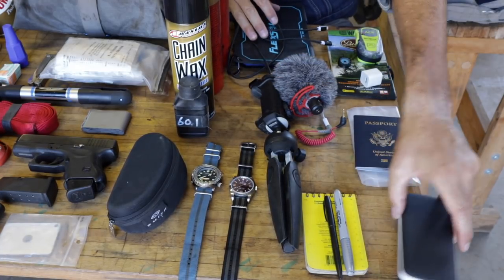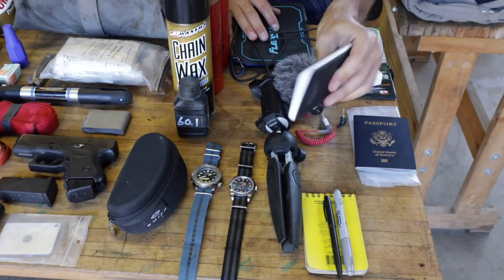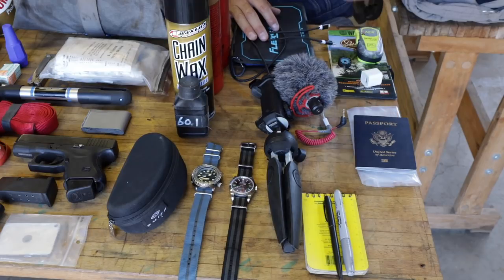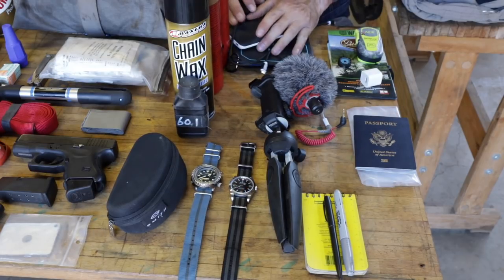Here is the 8,000 milliamp-hour external battery. This charges USB 3 or two USBs, so I can charge my phone with that as well.